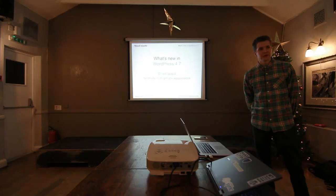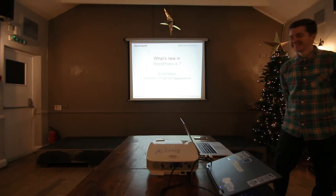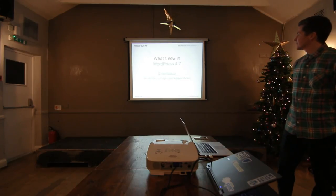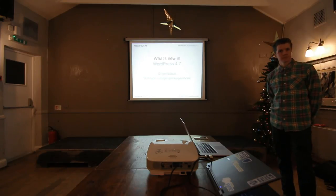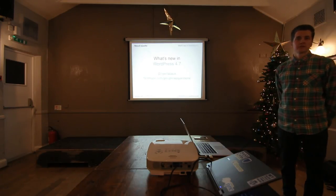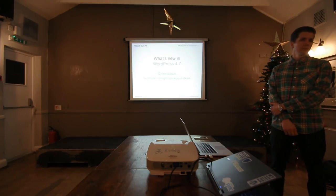How many of you have updated to 4.7? It sounds like it ought to be WordPress 5. Well, 5 would be a really major update — the difference between version 3 and 4 is huge. Really huge. I've got an old version at home and the difference is massive. The difference between 2 and 3 — the whole thing looks completely different and works completely differently.